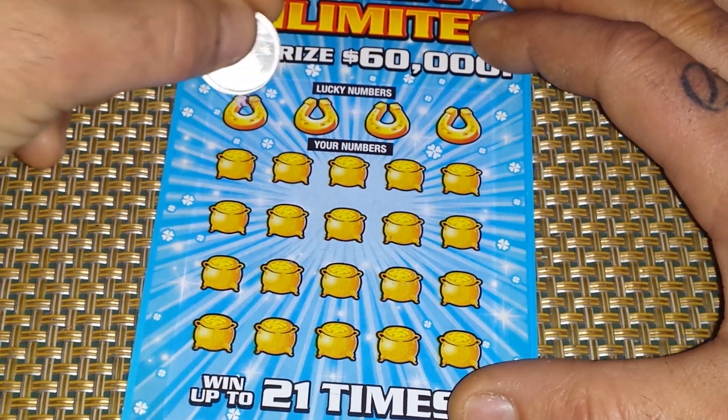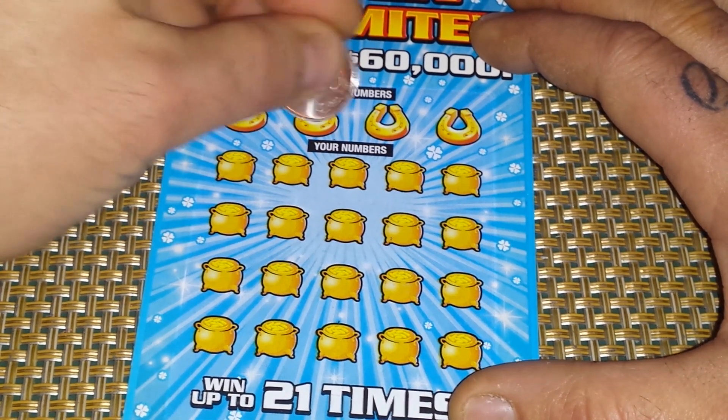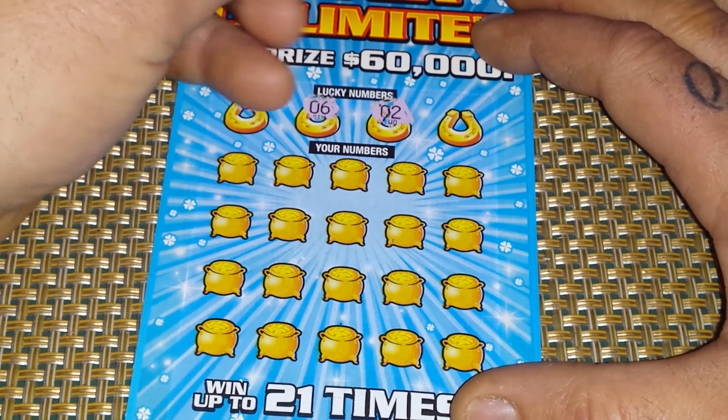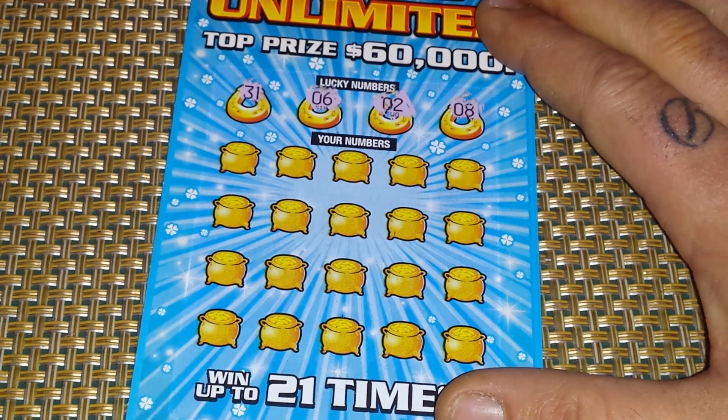The lucky numbers are 30, 6, 2, and 8. All right, let's continue.